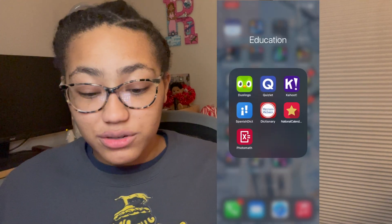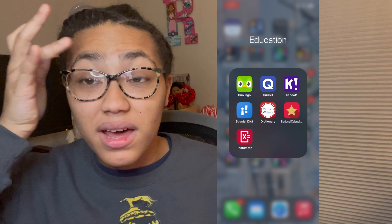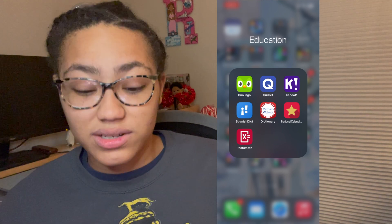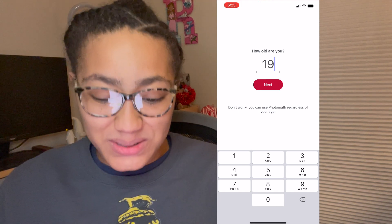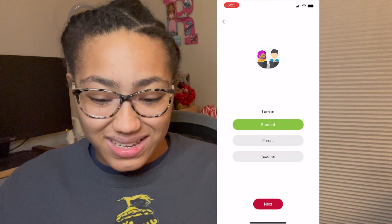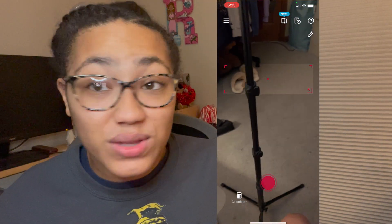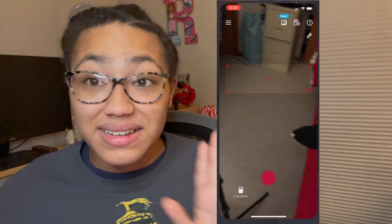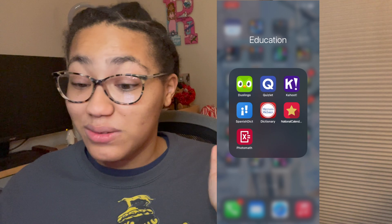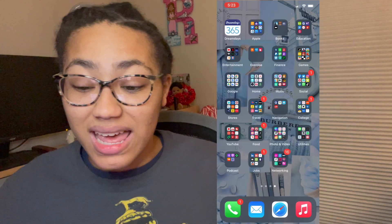I actually recently discovered this app from one of my friends in high school. Basically what you do is you take pictures of math problems and it will give you the answer. So if there are any high schoolers or college students that need that, I highly recommend you download it. It was a lifesaver for me my first semester of college when I had to take a lot of math classes.